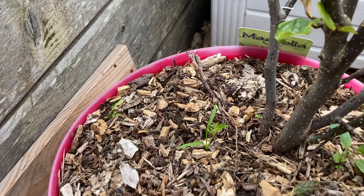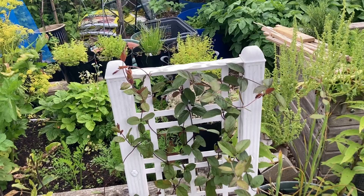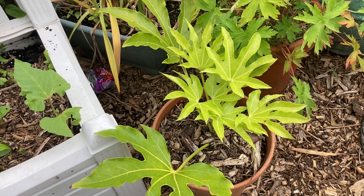Over here we have a honeysuckle. I think I need to extend the support so it grows a bit taller. Beneath it we have radishes and some dwarf borlotti beans. I don't know what this other plant is called, but I really like it — I got a cutting one time when I was out and planted it, and it is growing.